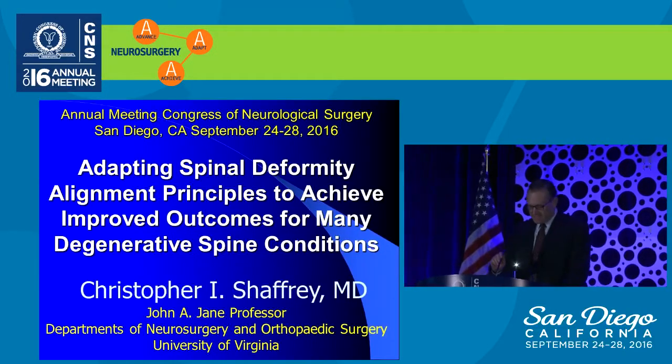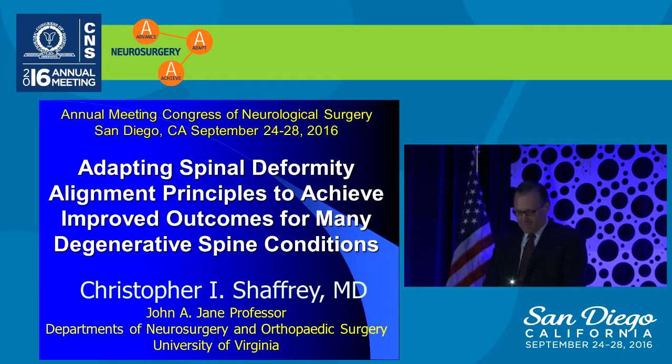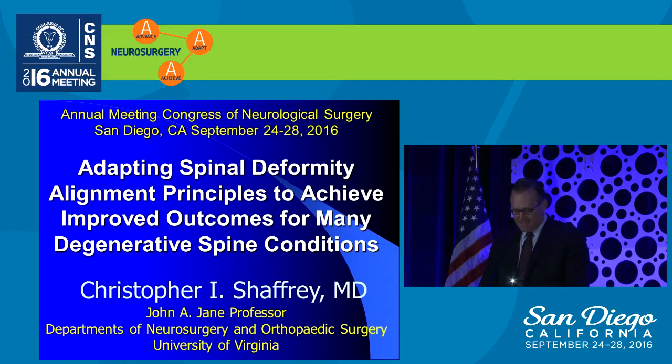The CNS would now like to call to the stage Dr. Chris Schaffrey, who will be presenting his talk on adapting spinal deformity alignment principles to achieve improved outcomes for many degenerative spine conditions.